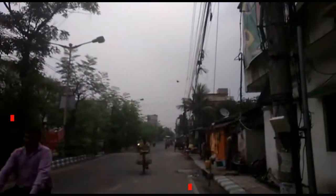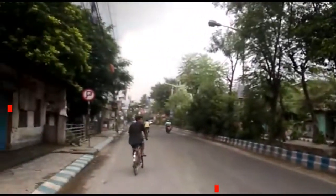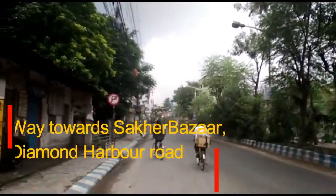So friends, this is the project location. This way leads towards Behala Chaurastha, and this way leads towards Sakher Bazaar Diamond Harbour Road.